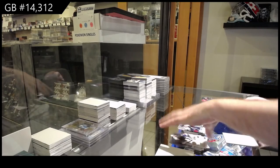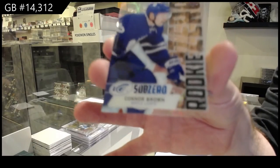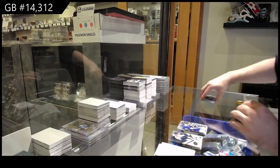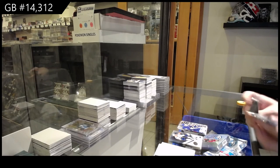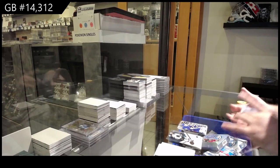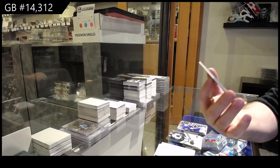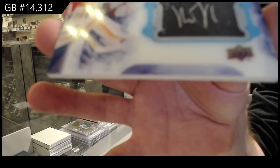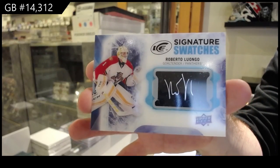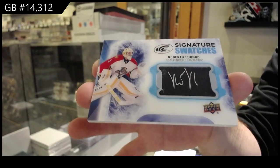Sub-zero rookie of Connor Brown for the Maple Leafs. And big finish, hopefully - maybe, maybe. Very nice. We've got for the Panthers signature swatches - Roberto Luongo. Those are cool. There we go.